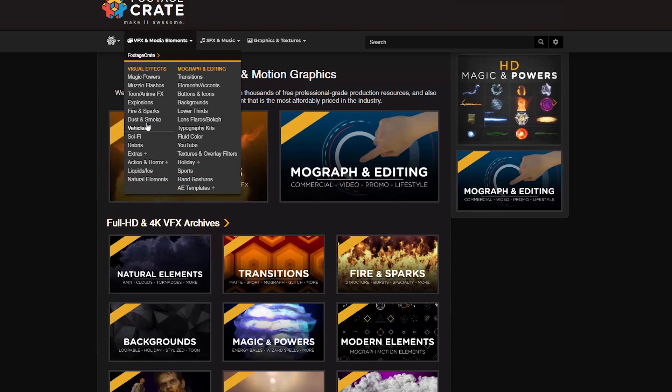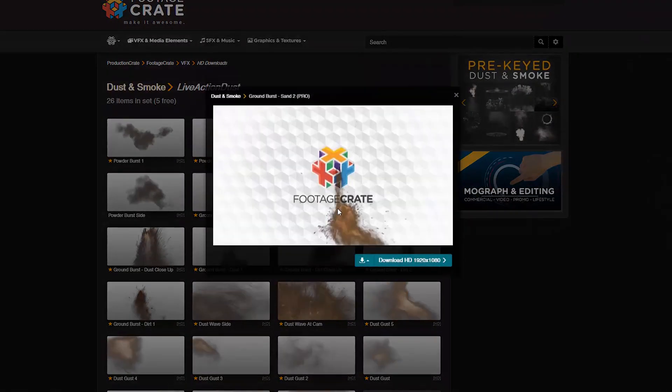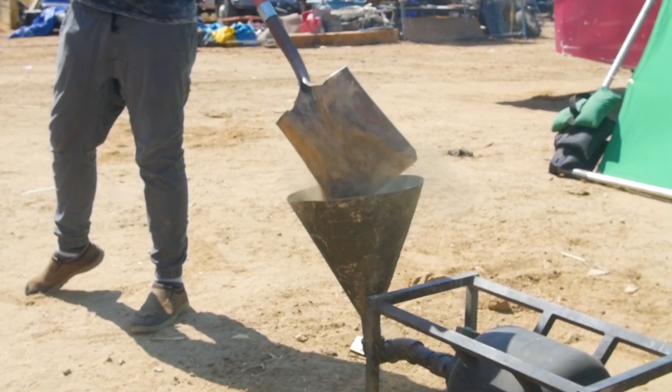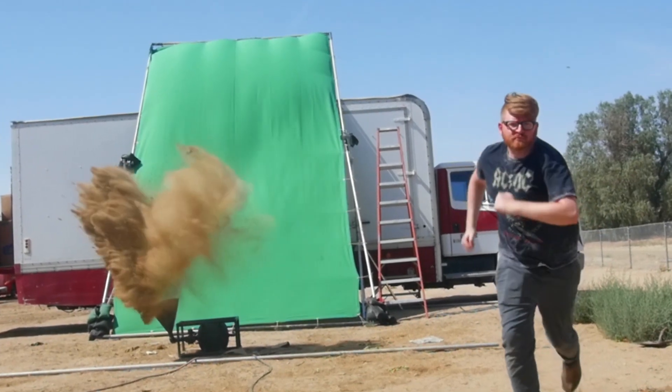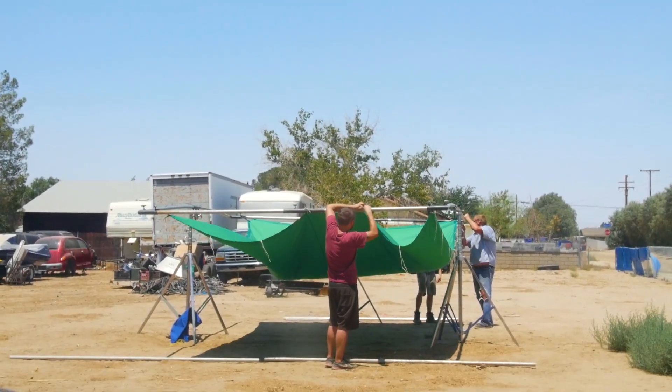We have been needing to update our dirt and debris blast effects for a while. We have some older ones up there — they're cool, but we need some 4K ones. Using compressed air, we fired off a mortar that was filled with dirt and debris. We had a 12 by 20 green screen to capture most of the blast without catching any shadows. It worked out pretty well.